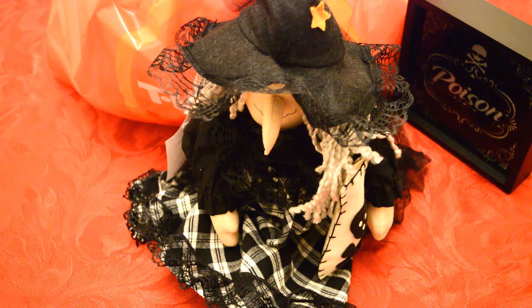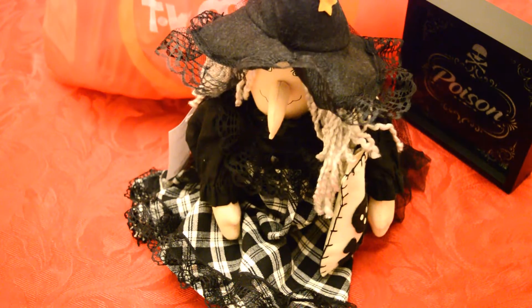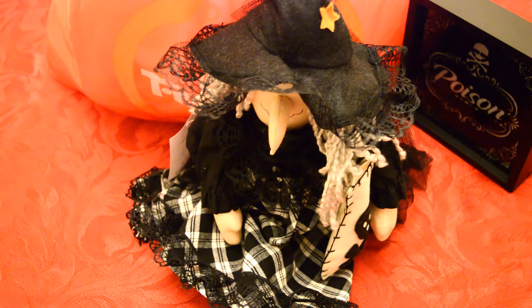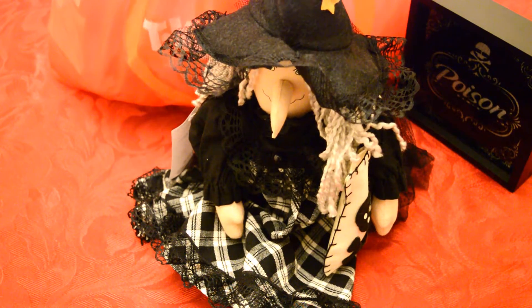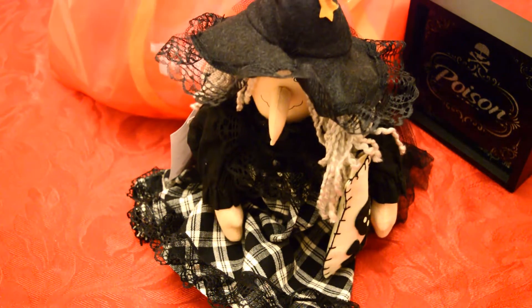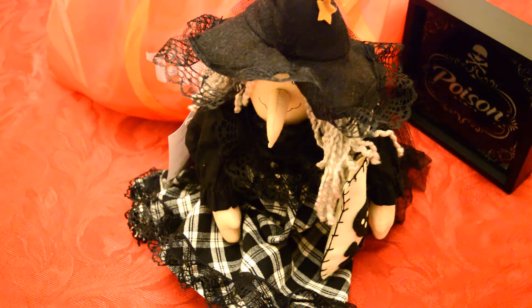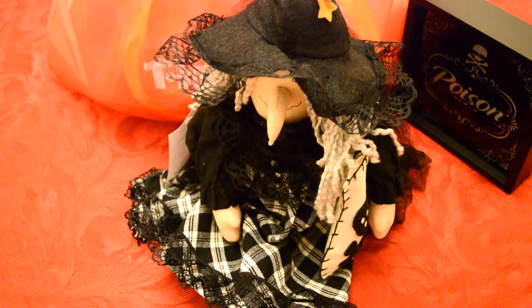Hi everyone, back again with a Halloween haul from TK Maxx. It's actually an orange TK Maxx bag and it sadly blends in with my tablecloth, which is bright red, so it's kind of looking like a giant pumpkin at the moment. I went into TK Maxx yesterday to see if they had Halloween stuff in and they had a few bits, but I don't think they've got nearly as many things as last year — unless they're just getting it in bit by bit.